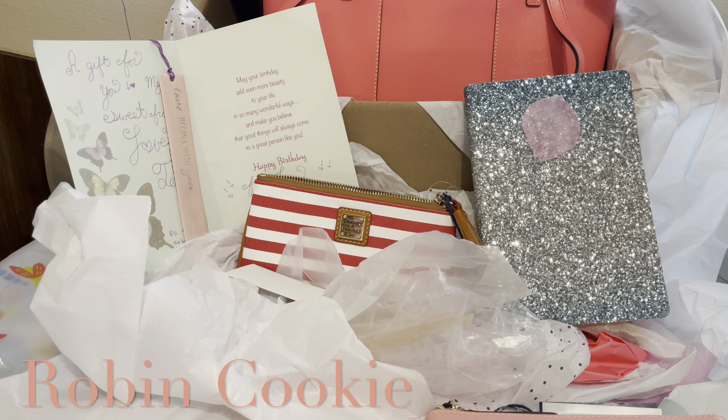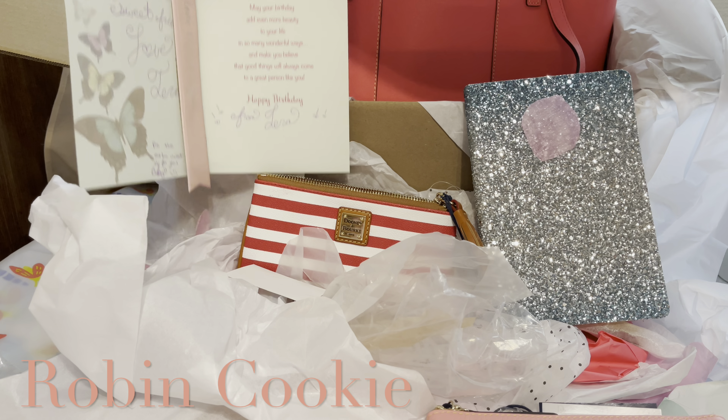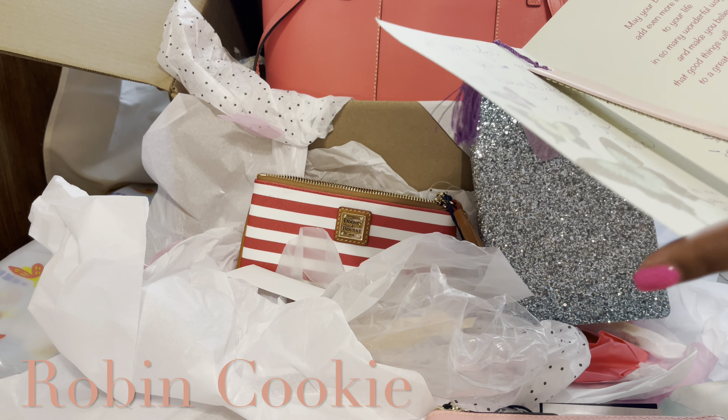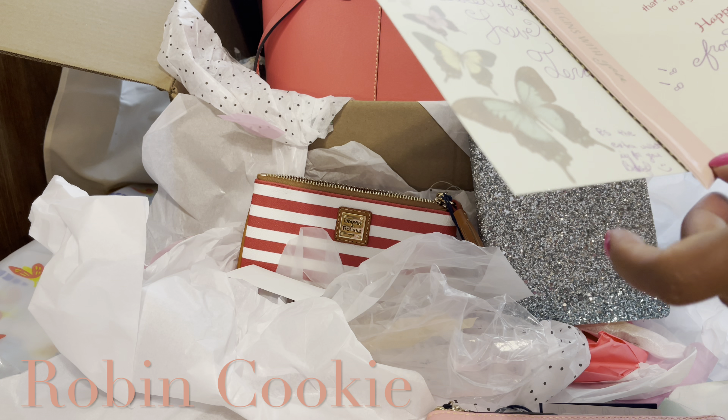Thank you so much, Tara. This is absolutely beautiful. Thank you so much. You're so generous, and I love you, my YouTube sister. Thank you so much for sending me this for my birthday — this is so generous of you. I did read the card. Oh my goodness, I can't believe I didn't record it. A gift for you, my sweet, from Tara. P.S. The extra wallet is for your birthday.